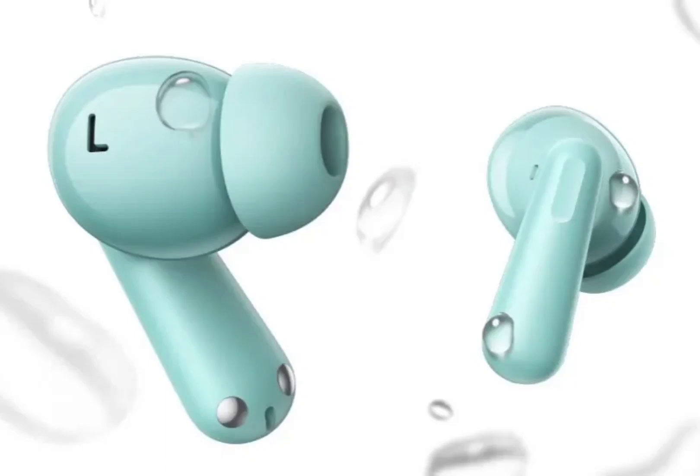The OnePlus Nord Buds 3 Pro has gone official alongside the Nord 4 smartphone, Pad 2 tablet, and Watch 2R. The earphones bring premium specifications at an affordable price tag under the ₹4,000 price segment. They are touted to be an affordable flagship killer catered towards young, tech-savvy users.